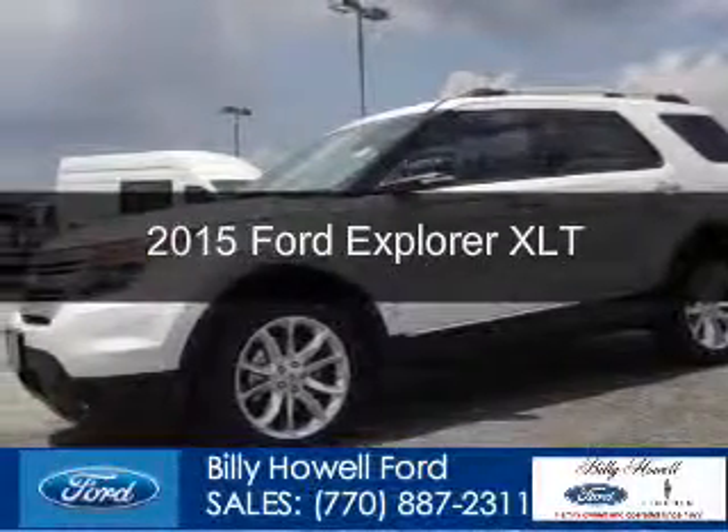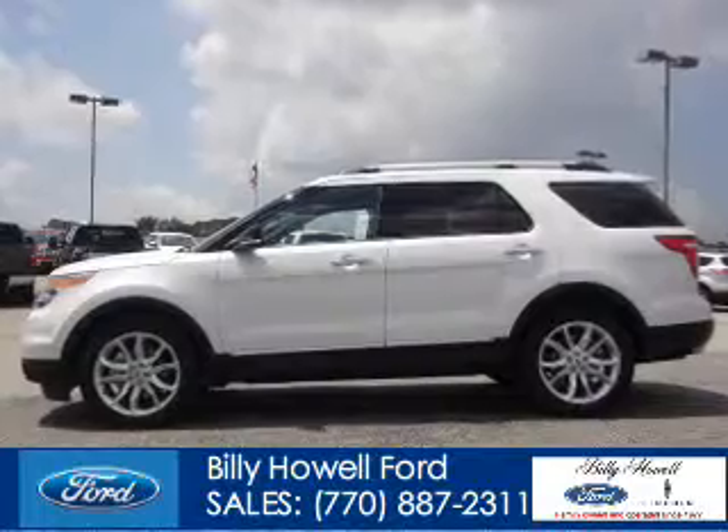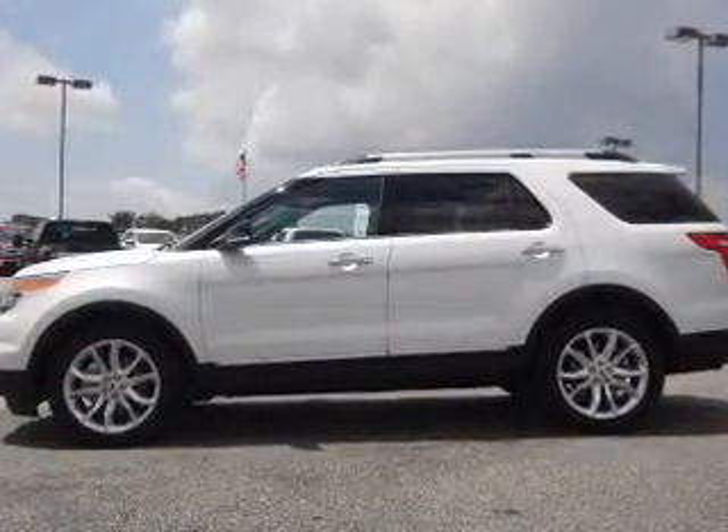This could be the vehicle you're looking for. Powered by front-wheel drive, a 3.5-liter 6-cylinder engine, and a 6-speed automatic transmission.